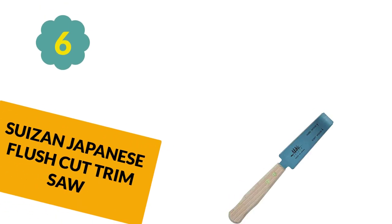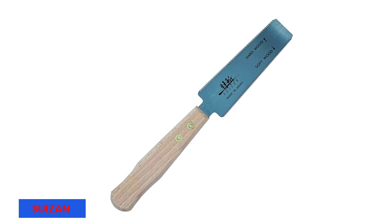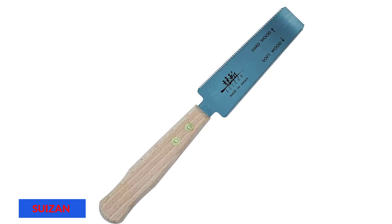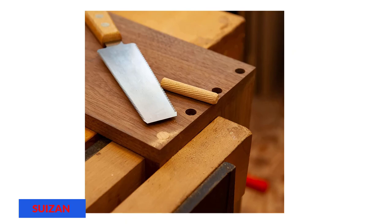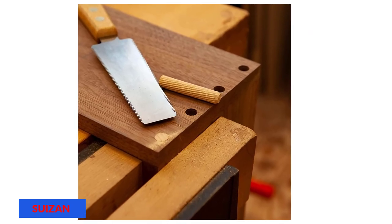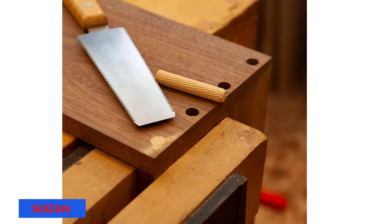At Number 6: Suizin Japanese Flush Cut Trim Saw. Suizin is famous for manufacturing high-quality hand tools for over a century. It is a pull saw, cutting when you pull it — opposite to Western push saws. Being smaller in size, it is lighter in weight and more portable. It is also made of steel, which guarantees its durability.